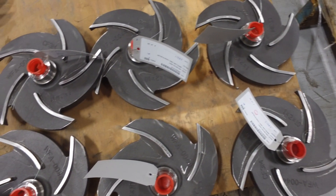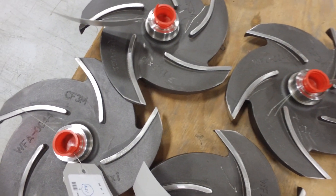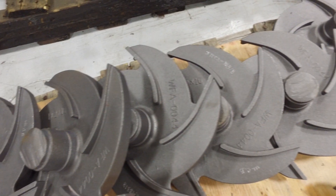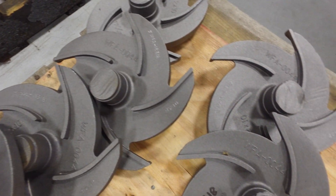Another thing we added as standard in our product is a flinger disc. A flinger disc creates a constant mist, oiling the bearings and allowing them to run cooler than our competition. What's key to the life and longevity of a power end is the bearings and the bearing life. We designed our power frame with many of these features as a standard product where competition does not.